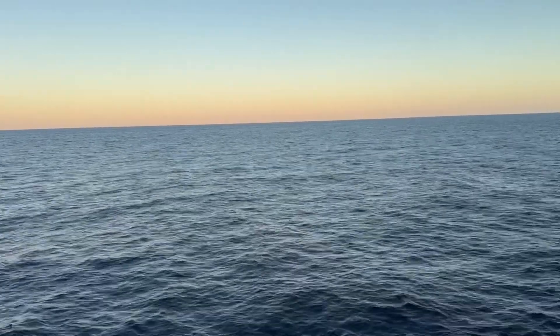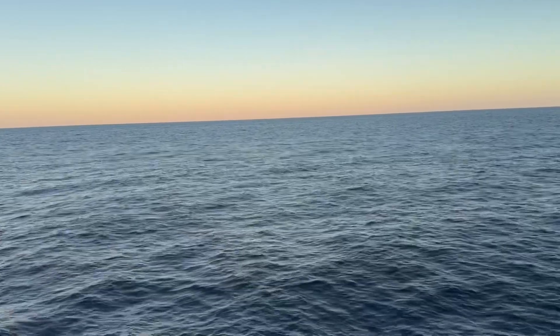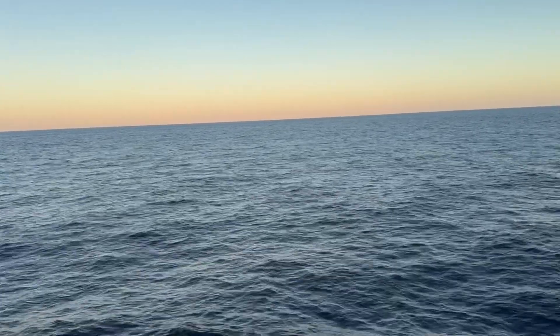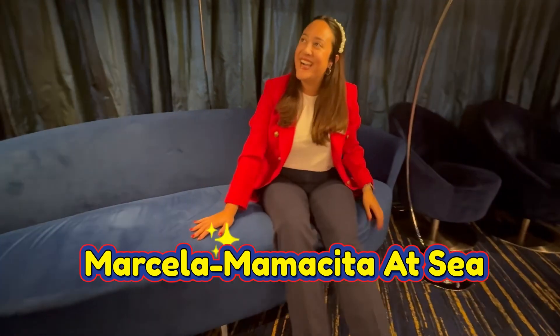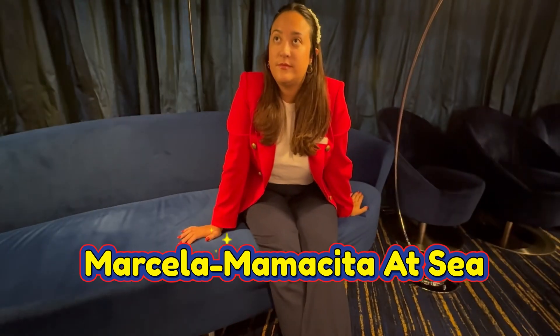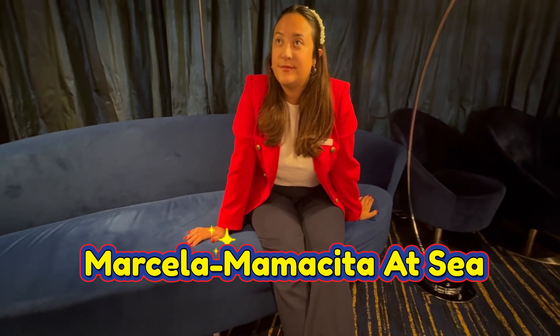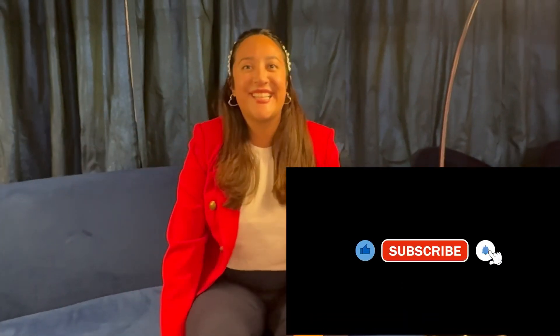Enjoy it all. Like and subscribe to Coach Cruz. I'm Mamacita at Sea — you're watching Coach Cruz. Don't forget, like and subscribe. Hello everyone, I'm Mamacita at Sea. Remember, we're watching Coach Cruz — like and subscribe.